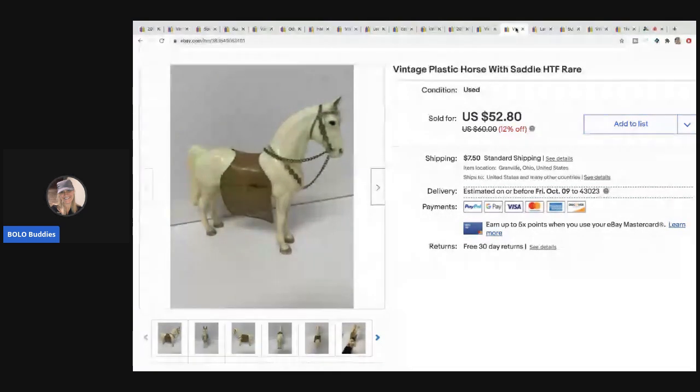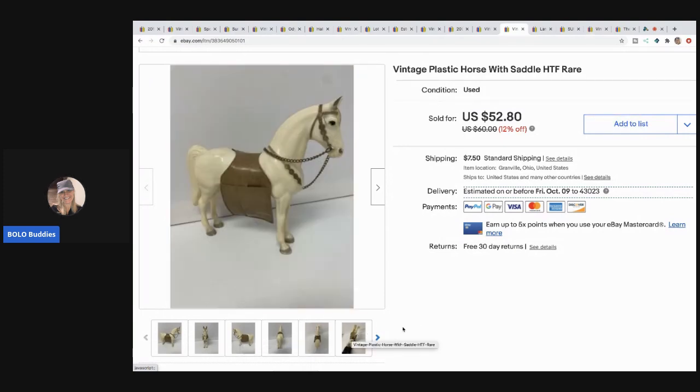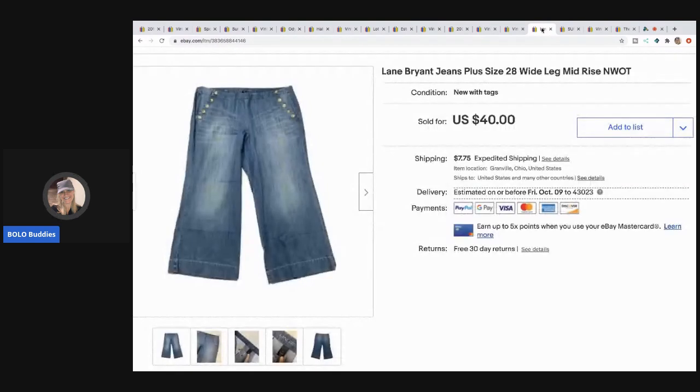The next item I sold is this vintage plastic horse with a saddle — hard to find, no comps. It turned out to be a Breyer horse, not marked. The buyer left feedback calling it some special name and I thought I might have given away something worth hundreds. I sold it for $45, but the saddle may not have been original. Picked it up at a garage sale for about a dollar.